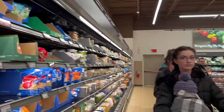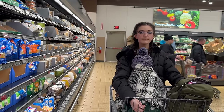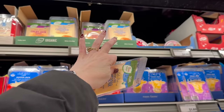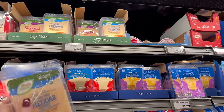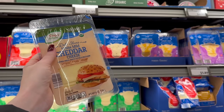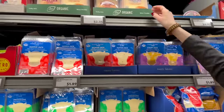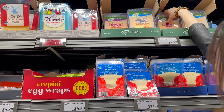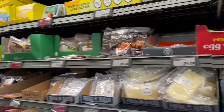Asking the kids which sliced cheese they want for sandwiches — the white mild cheddar or the Colby jack. We'll do three and three this week: three of the white mild cheddar and three of the Colby jack. They use these for sandwiches and things like that.